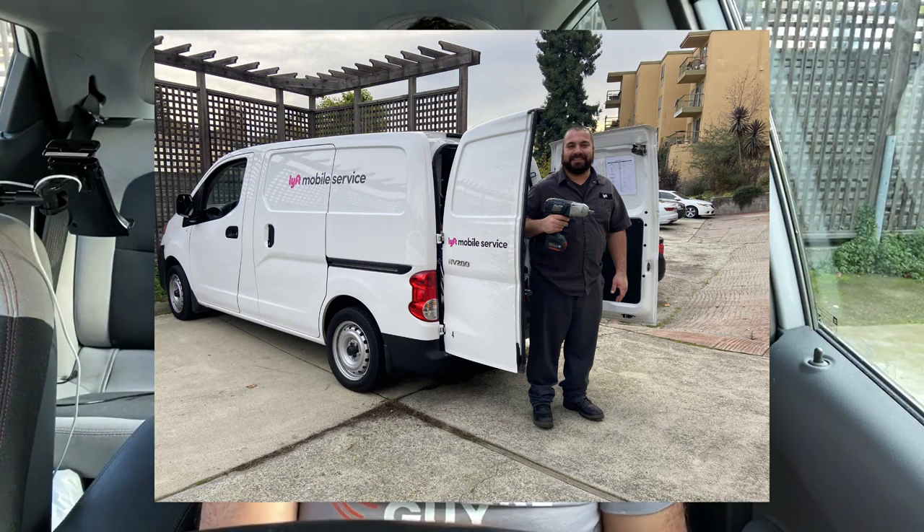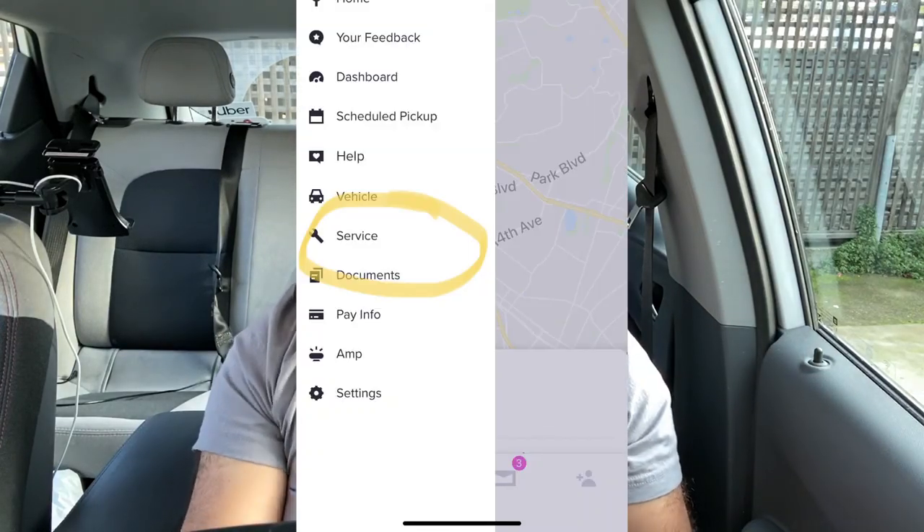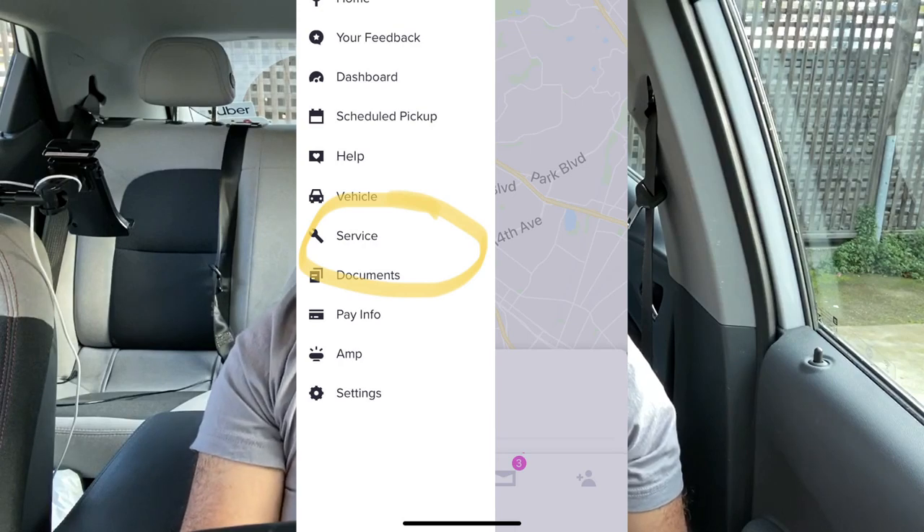What is Lyft Mobile Service specifically? It's a van with a trained mechanic who will come to your house, or wherever you want, and do basic car repair and maintenance items on your car at a competitive price, quickly and conveniently. How do you use it? It's pretty easy — open your Lyft Driver app, tap on your smiling face, and tap on service. You'll see an option for Lyft Mobile Service if your car is approved for scheduling through the driver app.